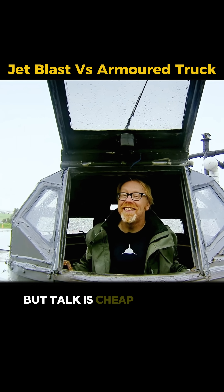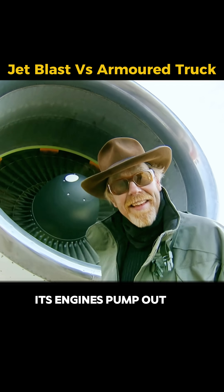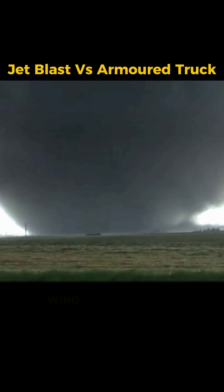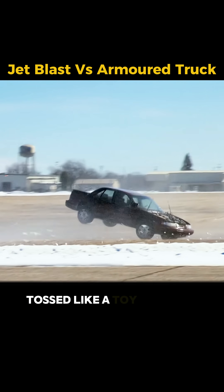But talk is cheap. Adam got a Boeing 747 — its engines pump out 4.5 tons of thrust, wind as strong as a tornado. First, a regular car behind the engines. Gone in seconds. Tossed like a toy.